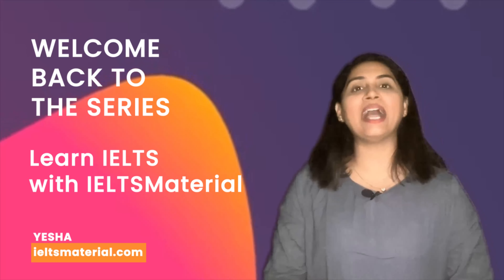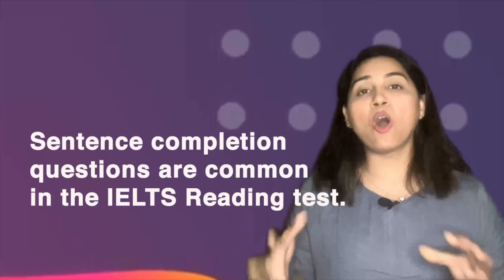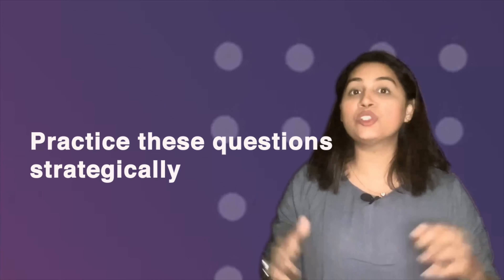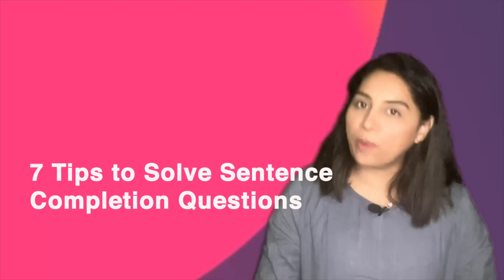Hi everyone, this is Yesha with IELTSmaterial.com and I am back with my reading lessons. Sentence completion questions are the most common questions in the IELTS reading test, whether it is academic or general training. If you practice these questions strategically, you can easily improve your overall reading score. Today in this video I am going to give you my 7 tips to solve IELTS reading sentence completion questions easily, helping you improve your overall band score.